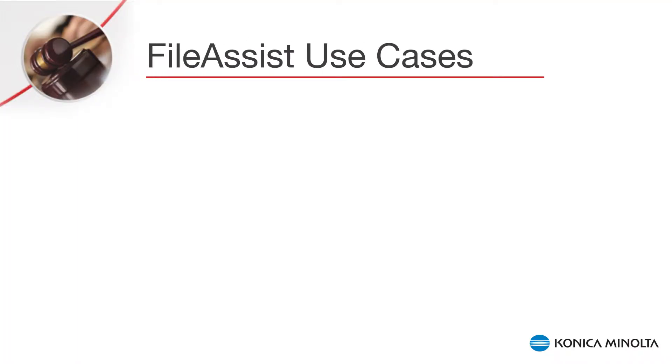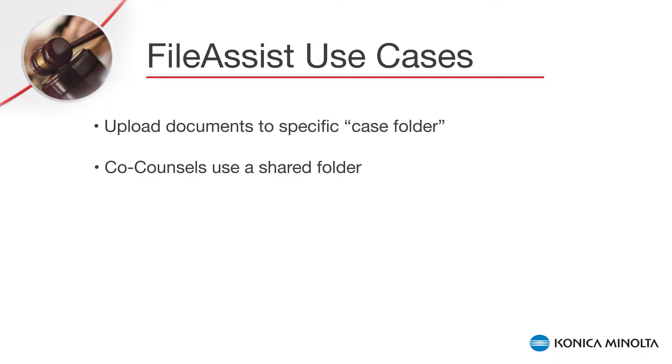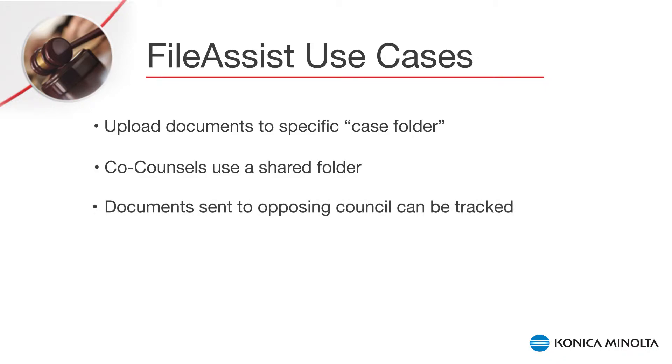Here are some use cases that will represent a real-time use of File Assist. Paralegals and associates can upload documents to a specific case folder for the attorneys to access anytime and anywhere. Co-councils can work on a case by using a shared folder. Documents can be sent to the opposing counsel by using a File Share link, which does not have a document size or type limitation and can be tracked.